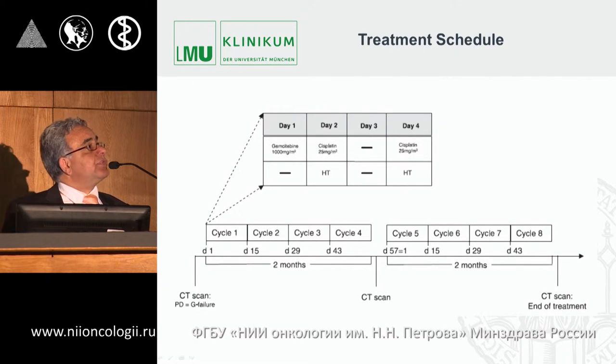The treatment regimen was: gemcitabine on day 1, and cisplatin on days 2 and 4 combined with hyperthermia — since cisplatin is the thermosensitive chemotherapy agent in this regimen. Patients received up to 12 cycles of chemotherapy with hyperthermia.